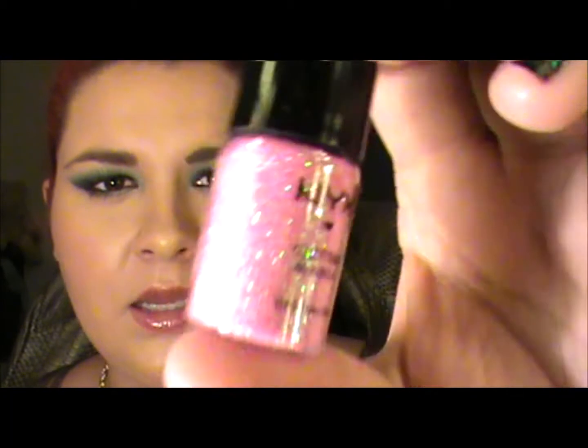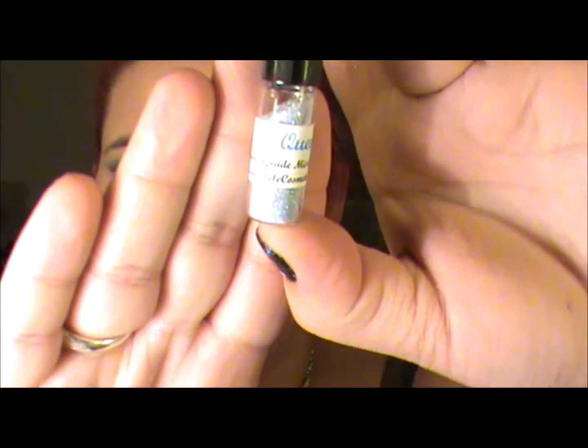This one was gifted to me in a swap. This is the NYX Glitter in Pink — it's this pink but it's got a beautiful green reflect on it, which is the shift. It looks beautiful in different looks and it really makes the colour pop.